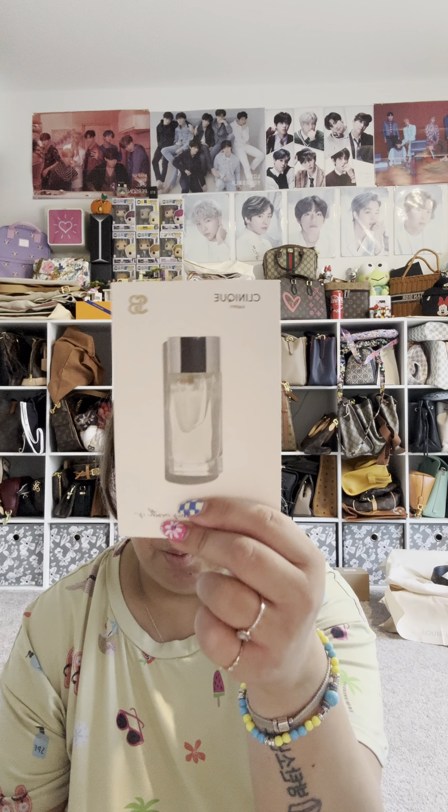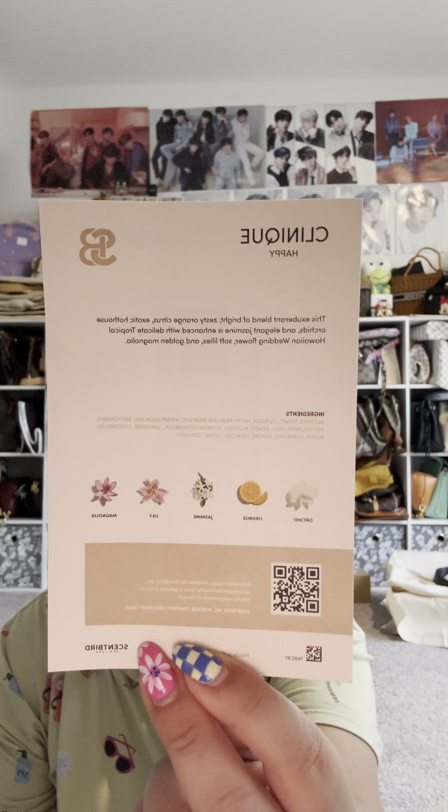So for this month we got Clinique Happy, which I've had before and I really do like, so I'm excited for that. It's described as an exuberant blend of bright zesty orange citrus, exotic hothouse orchids, and elegant jasmine, enhanced with delicate tropical Hawaiian wedding flower, soft lilies, and golden magnolia. Those are the keynotes in this one.